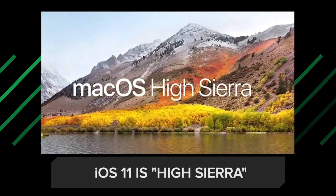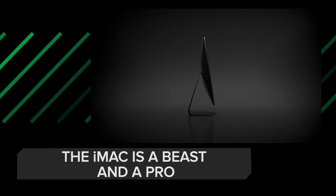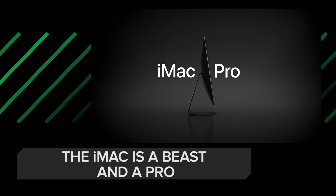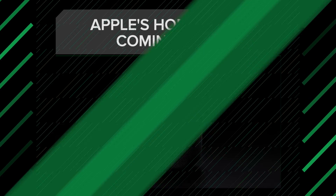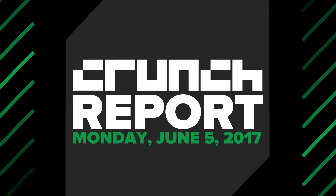Apple releases iOS 11, Hi Sierra, the iMac gets a hefty update and a Pro model, some new hardware, the HomePod speaker, and more. It's Monday, June 5th, and this is Crunch Report.